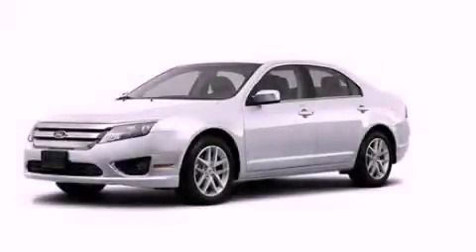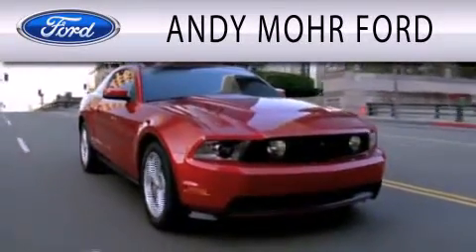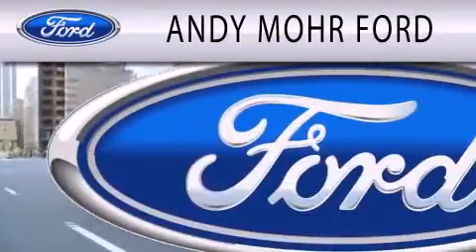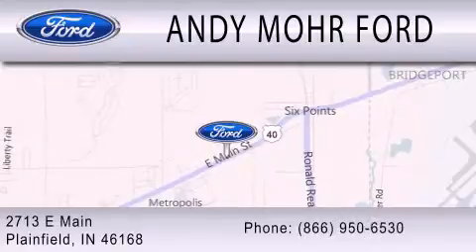Please call us today for more information on this great vehicle. Andy Moore Ford is dedicated to doing everything possible to ensure that the experience you have of selecting your next vehicle is as pleasant as possible. We are located at 2713 East Main in Plainfield.